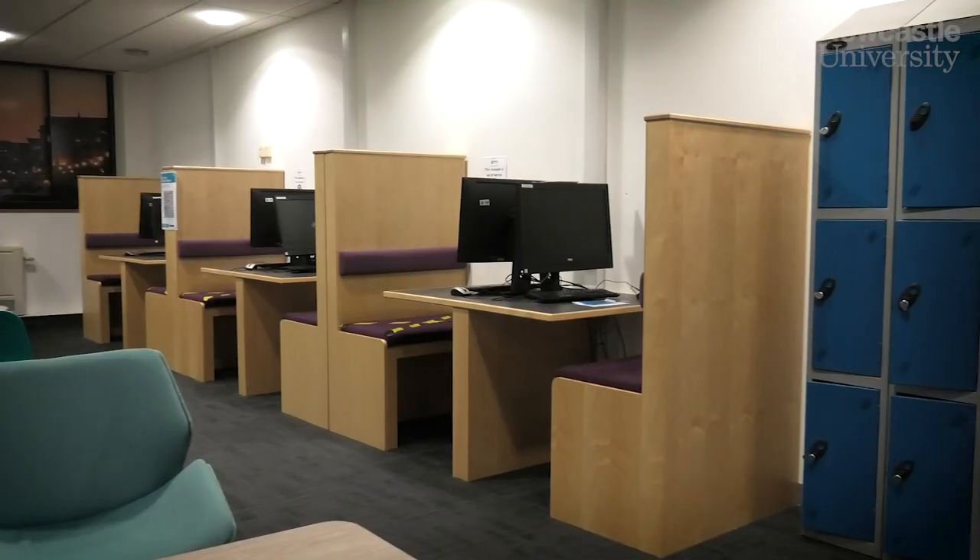This is the Undergraduate Common Room. It's a great place to hang out between lectures. There are vending machines, printers, and computers along the corridor.